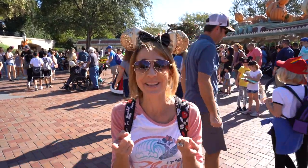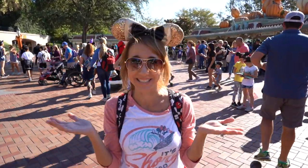Hi everybody, I'm Lisa, behind the camera is Bill, and together we are Belisa. Welcome back to another awesome vlog.